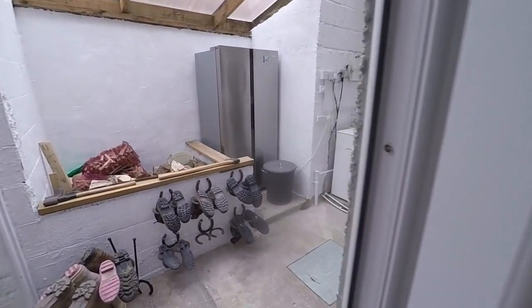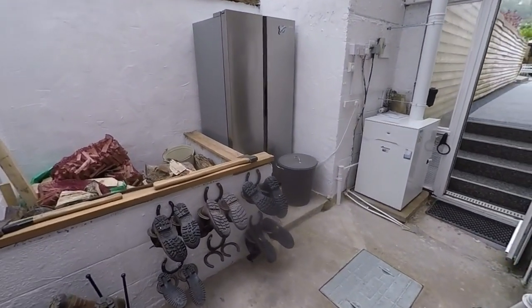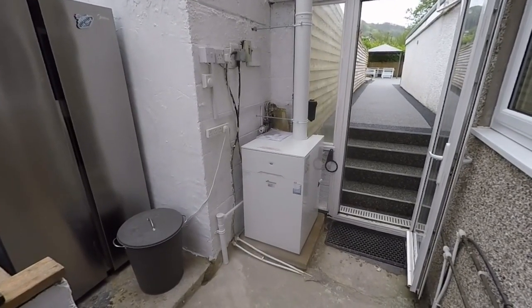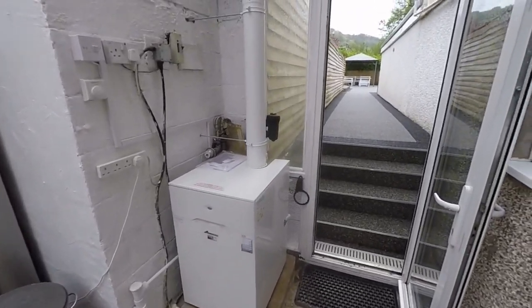Then we have this lean-to area, so great for additional appliances, storage, things like that. We've also got the newly fitted boiler — this is just a few months old, brand new fitted boiler.